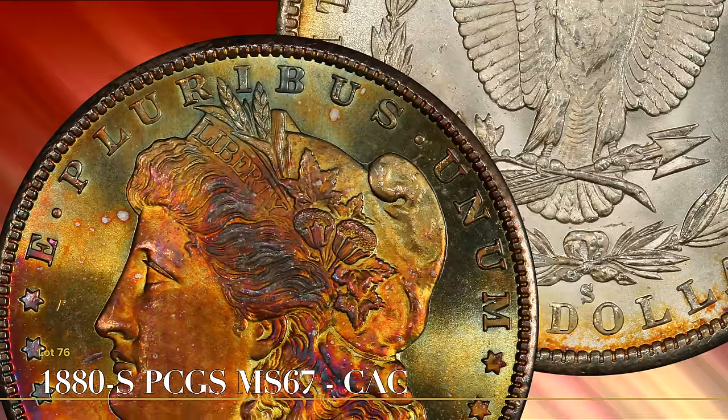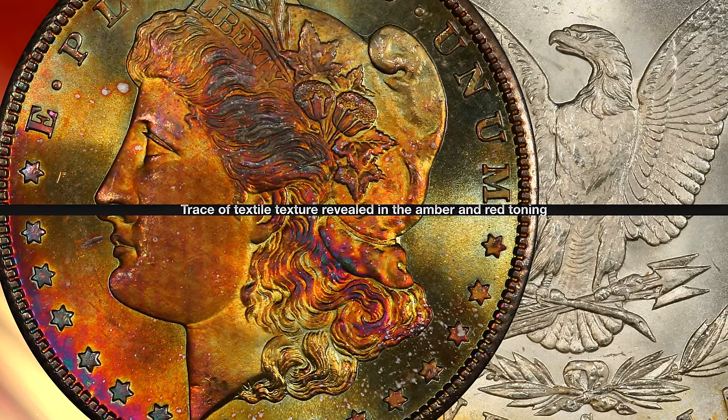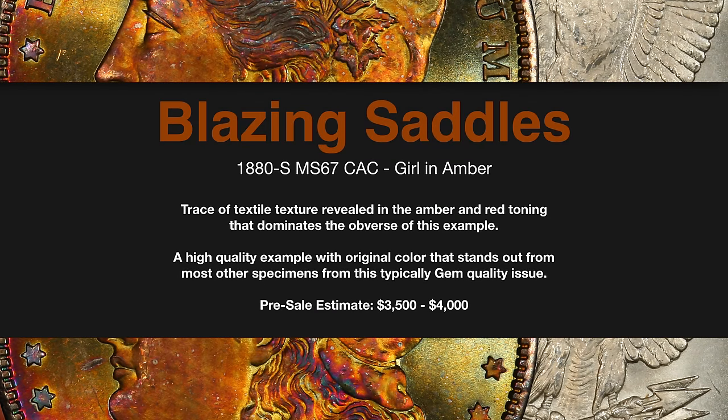Lot 76, dubbed Blazing Saddles, is a vibrant gold toner with shimmering luster and a patchwork of dark and light orange on Liberty's cheek, from where the coin came into contact with a mint bag.